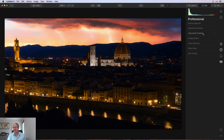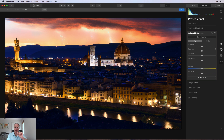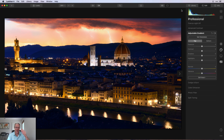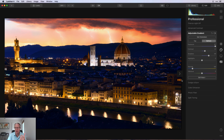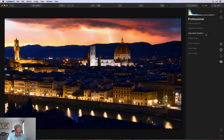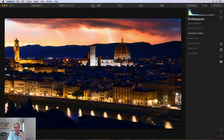Now I'm using the Adjustable Gradient tool on the Professional tab. I moved it so the center line is level with where the city ends and the hills start. At the top I didn't do anything, but at the bottom I brightened the exposure significantly — up to 97 — added some contrast, lifted shadows, and cooled it off a little. That made the yellows look brighter and the color better, though it caused everything else to go a bit blue, which I'll fix next.